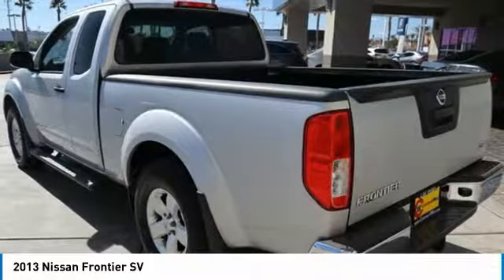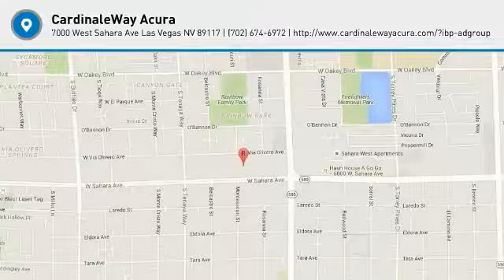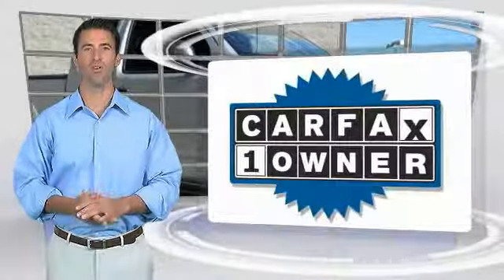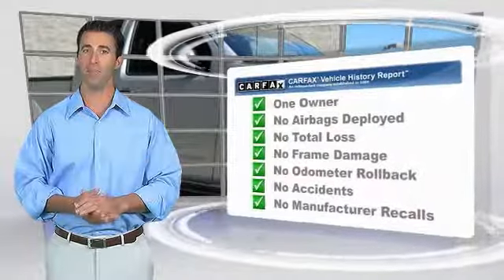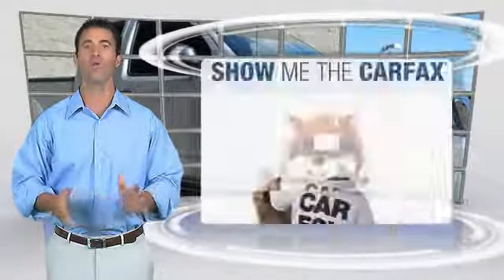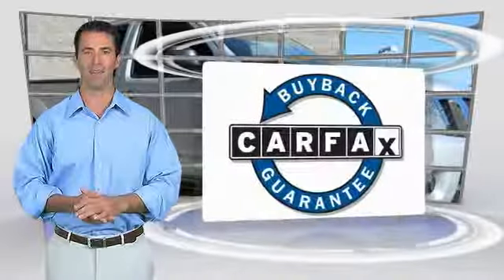Wouldn't you look great in this vehicle? Stop in today and see for yourself. This is a one-owner vehicle with the Carfax Vehicle History Report. Be sure to find a complimentary copy of this report online or contact the dealership. This vehicle qualifies for the Carfax Buyback Guarantee.